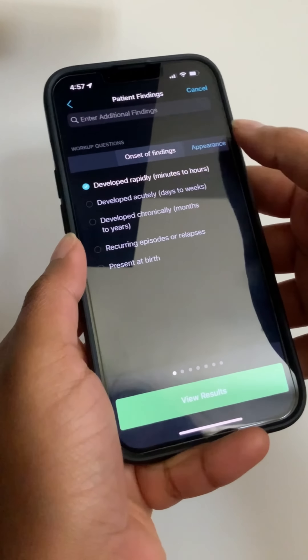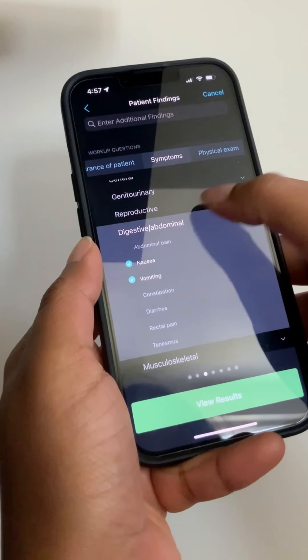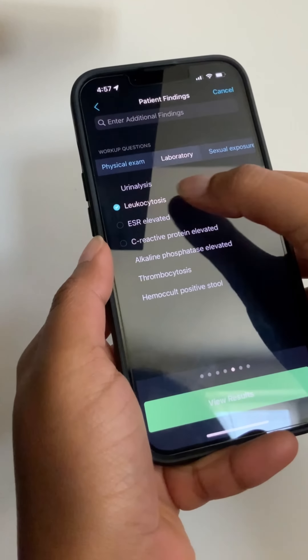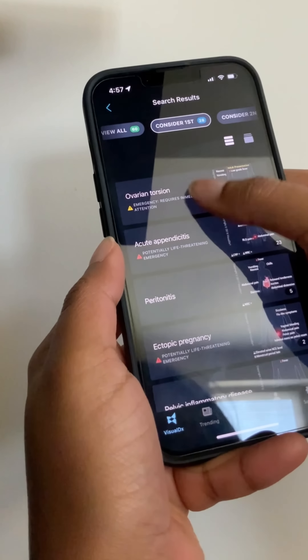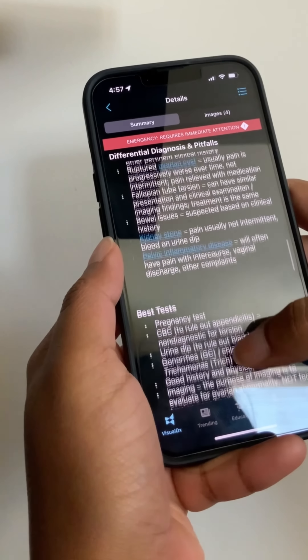One app I really like is VisualDx. On VisualDx I can quickly enter a chief complaint, symptoms, and lab findings and it produces a list of likely diagnoses. If you click on a differential you can read a synopsis, learn what to look for in a physical exam, and even see what other labs you might want to consider.